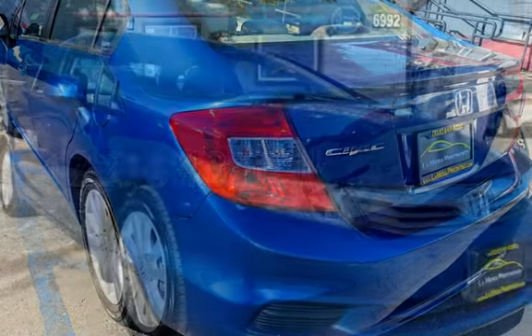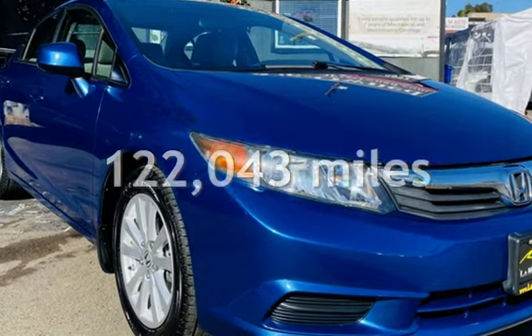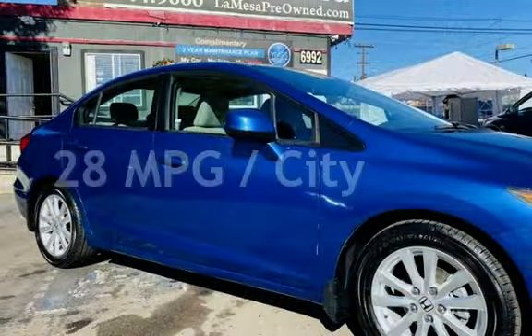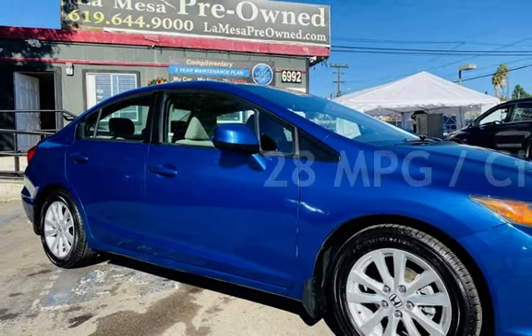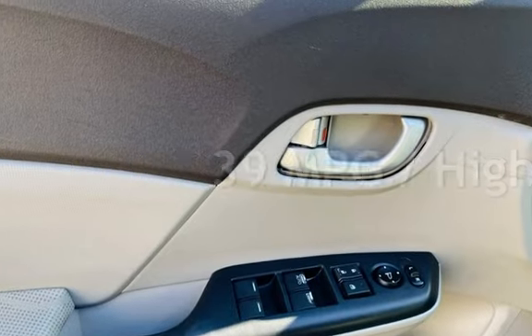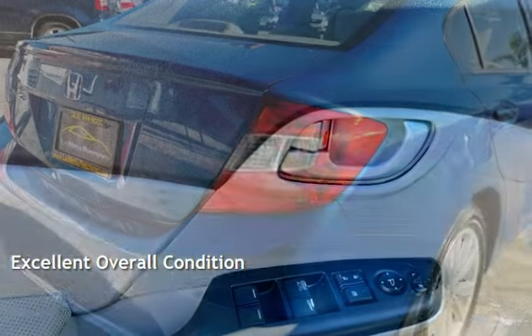This Honda has less than 123,000 miles on the odometer. Estimated fuel economy for this vehicle is 28 miles per gallon in the city and 39 miles per gallon on the highway. This vehicle is in excellent overall condition.